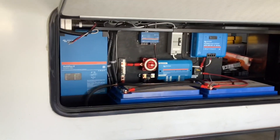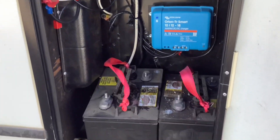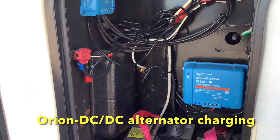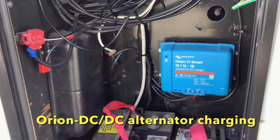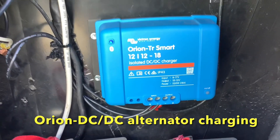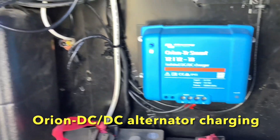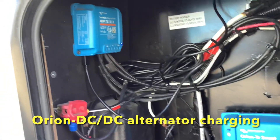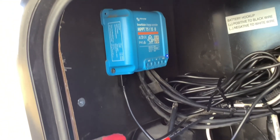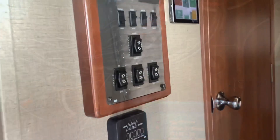There are a couple more components I want to show you in the side compartment. This is where the original batteries were. We also added a DC-to-DC charger here for alternator charging — it goes through your tow pin connection into this unit, then out to a breaker and directly to your batteries, so when you plug in your tow pin connection it'll automatically start charging when your vehicle is running. This was the original solar controller with the 200 watts on the roof, which we extended and added to the existing system and also to the Cerbo GX monitor.